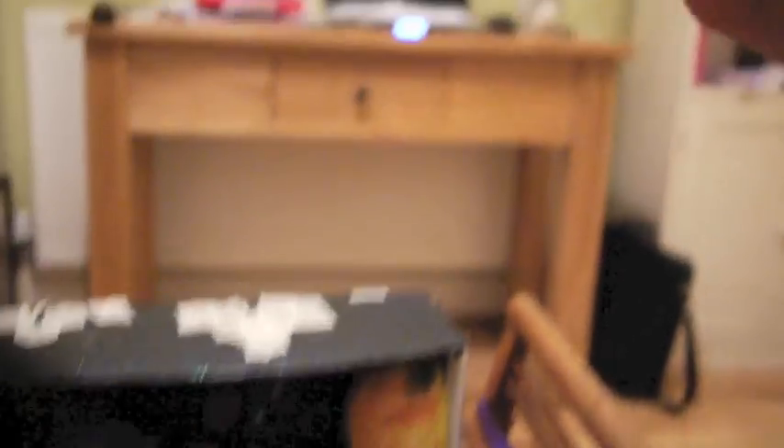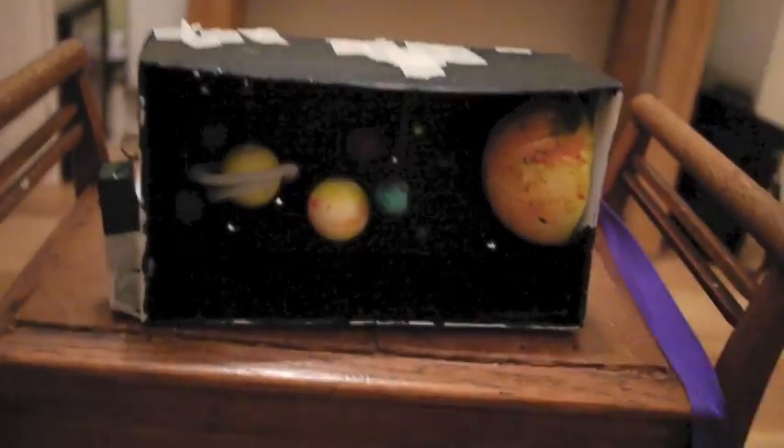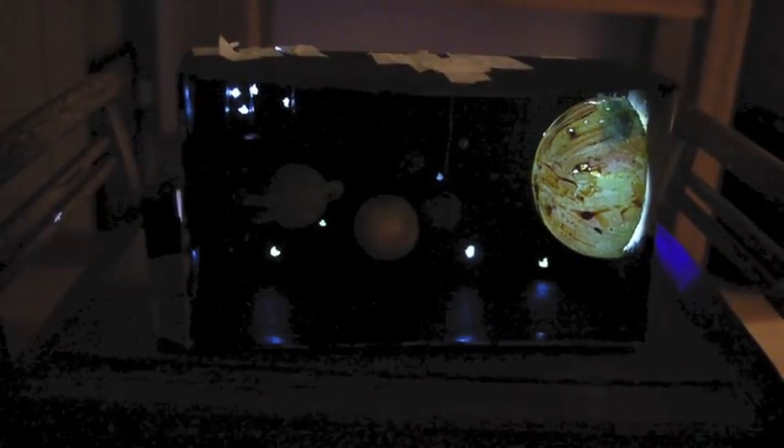I've used neon wire to hang them all up. Look what it does when I turn off the lights and turn on the wire! That was the Solar System by Mega Marsland — hope you enjoyed it.